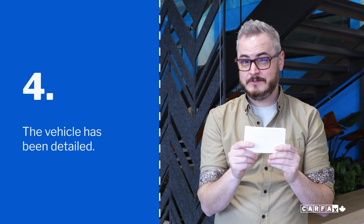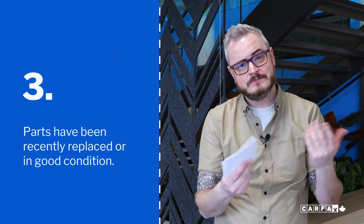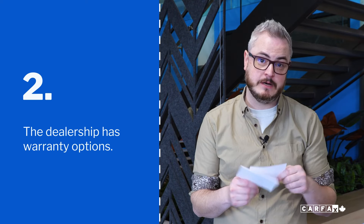Number four: the vehicle has been detailed. Number three: parts like brakes or tires have been recently replaced or they're in pretty good condition. Number two: the dealership has warranty options.